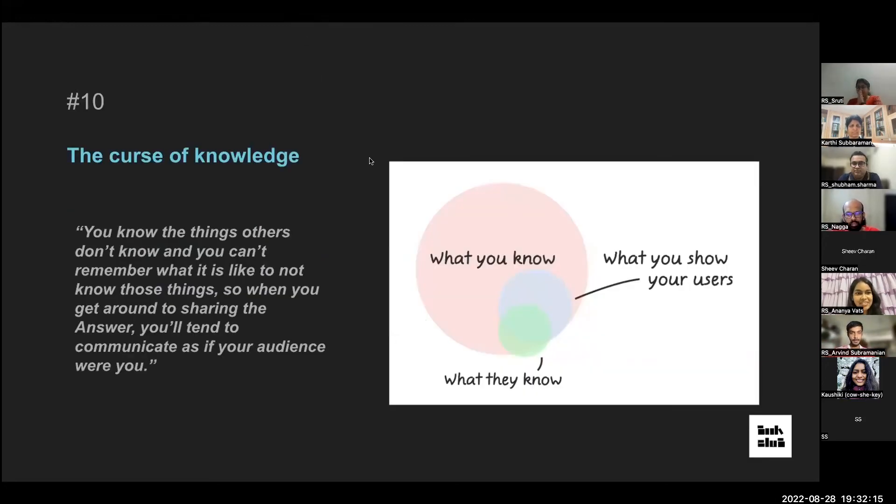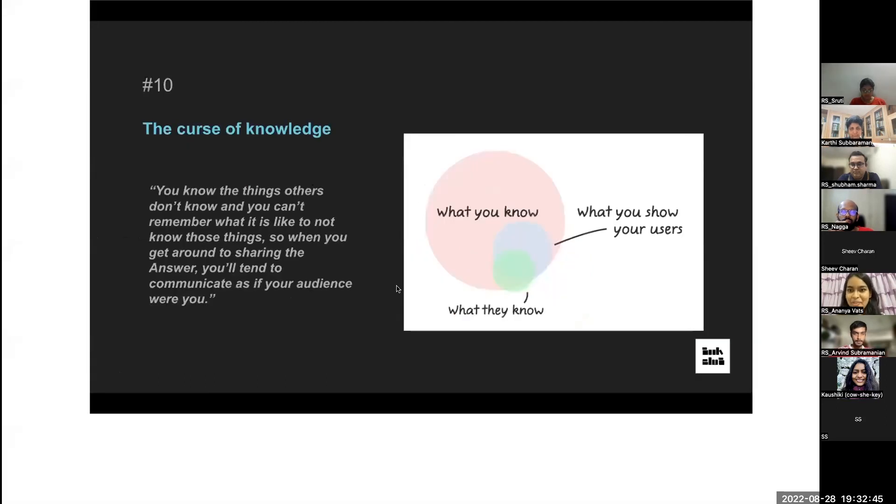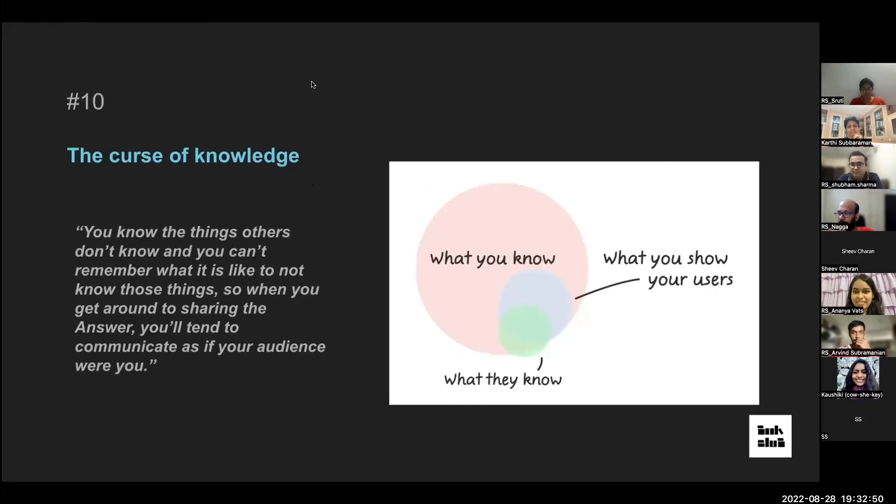The last idea is the Curse of Knowledge — it seems like an oxymoron, but knowledge can be a curse. When we know more than our audience about a topic, we share it assuming they'll get it without properly distilling the basics. It's like speaking louder and more slowly to someone who doesn't speak English — the problem isn't volume, it's the language. Just being aware of this curse goes a long way in avoiding ineffective communication.